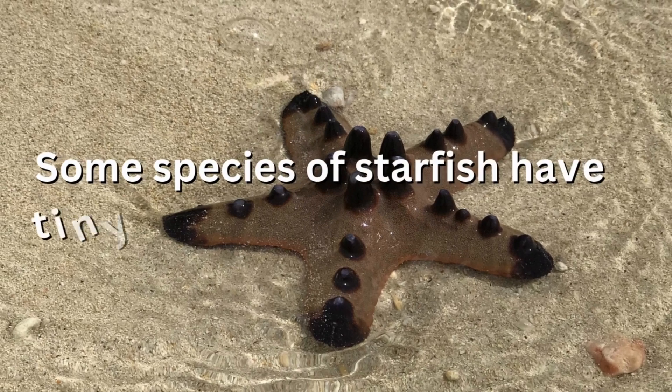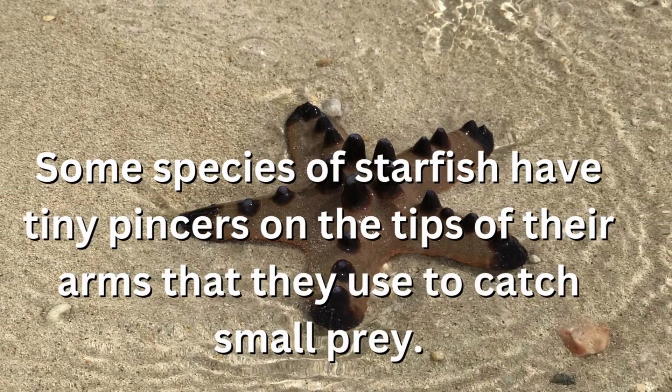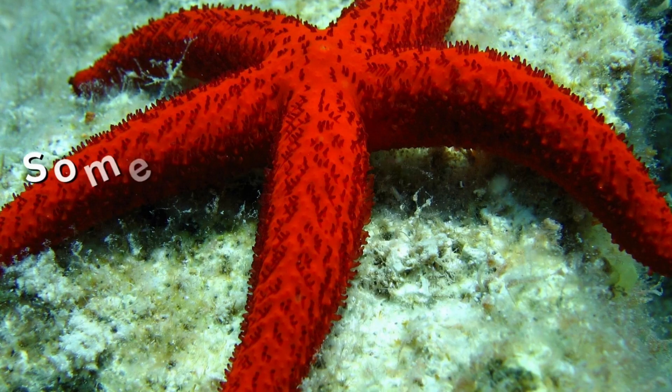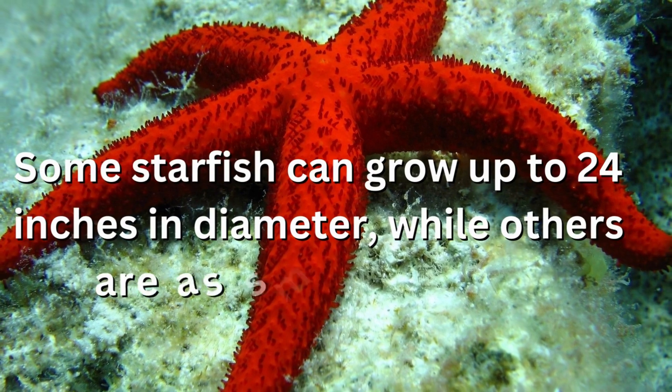Some species of starfish have tiny pincers on the tips of their arms that they use to catch small prey. Some starfish can grow up to 24 inches in diameter, while others are as small as a penny.